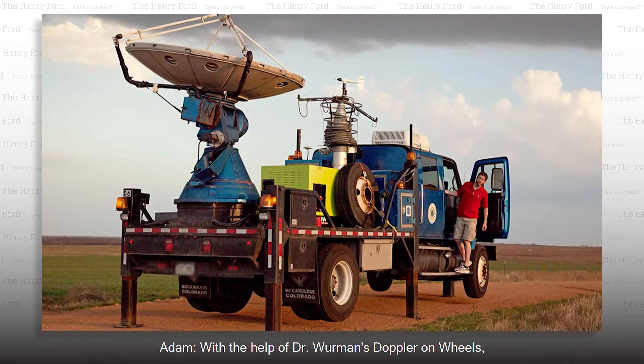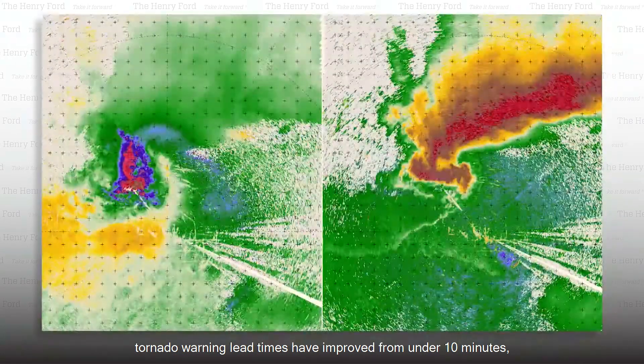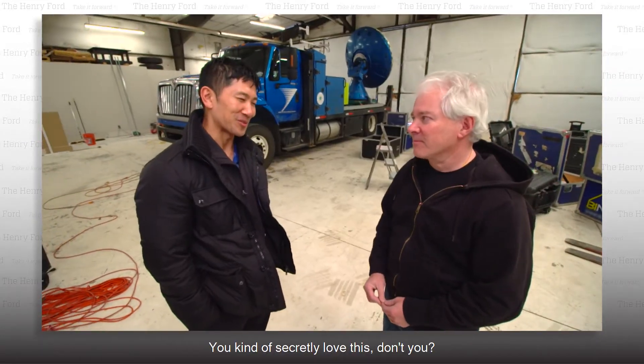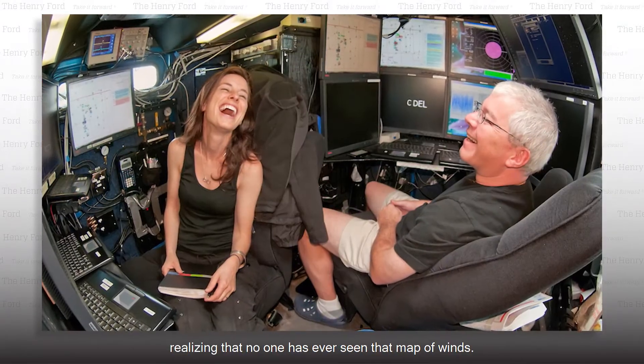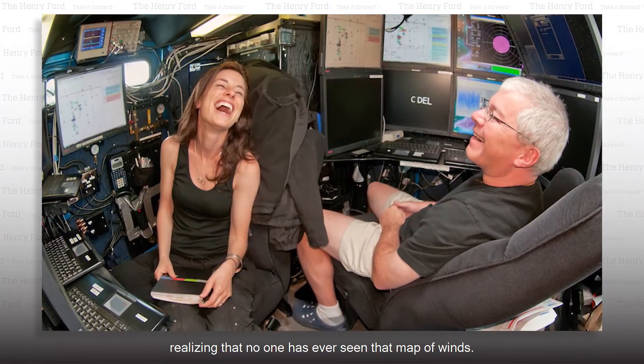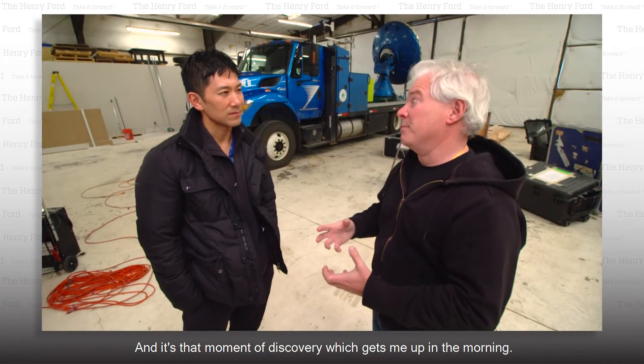With the help of Dr. Werman's Doppler on Wheels, tornado warning lead times have improved from under 10 minutes to 13 to 15 minutes. You kind of secretly love this, don't you? I love my job. It's peering inside a tornado and realizing that no one has ever seen that map of winds — and it's that moment of discovery which gets me up in the morning.